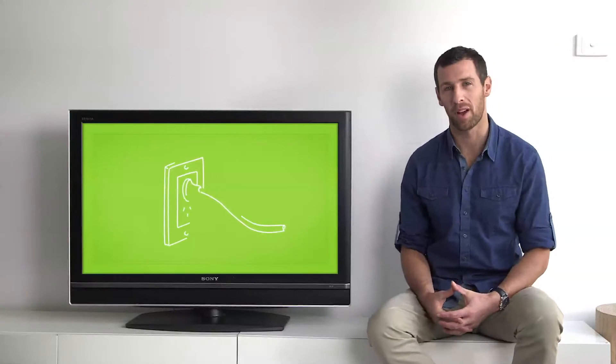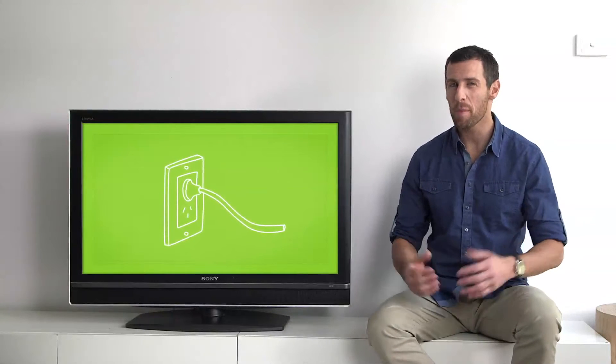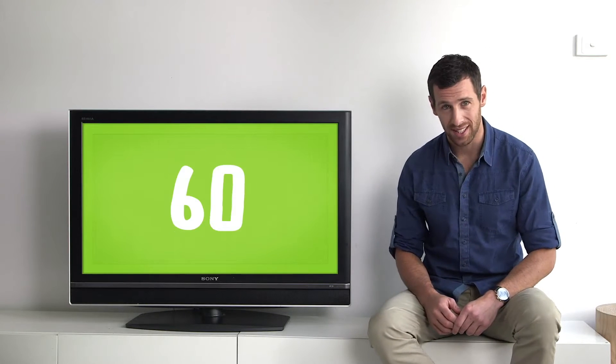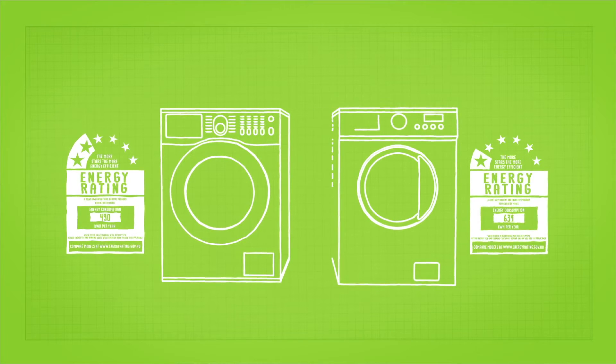If you did a quick count of how many plug-in appliances you have in your home, you might be surprised. The average Victorian household has over 60, and that number is set to rise. The good news is that more and more we're opting for energy-efficient appliances, but there's still room to improve.